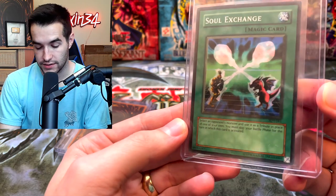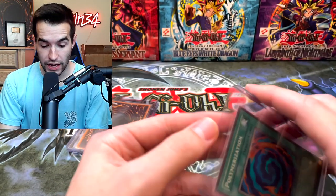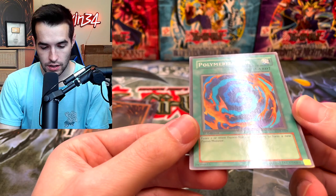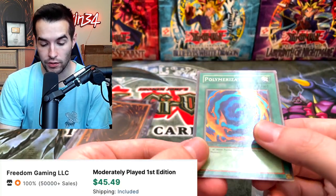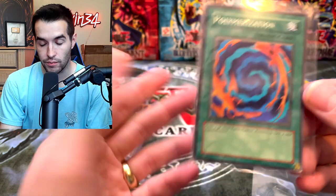Soul Exchange — that's from a starter deck. Polymerization, first edition LOB. All right, we finally got something good! LOB first edition Polymerization. Let's check the condition. There's some stuff on the back — we're looking at moderate play. We're looking at a decent card here. We finally have something that has some value. It's definitely not great condition, but it's something.